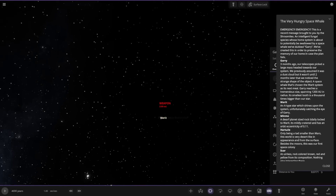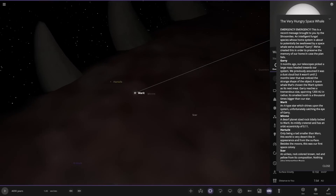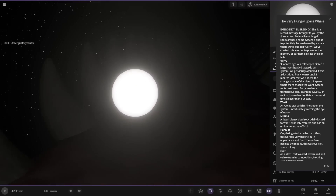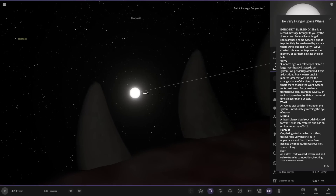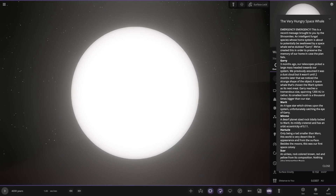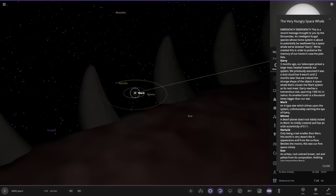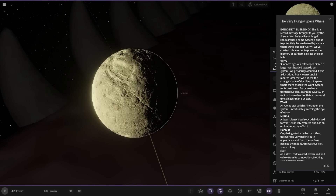So the star — let's go ahead and get to the star. This is the star itself in the middle. This is bizarre. I mean, this is fantastic stuff. So there it is. The star itself is an A-type star which shines upon the system, unfortunately catching the eye of Gary. First of the planets — this is a very unique idea. Bonus points for this already, because this is fantastic.